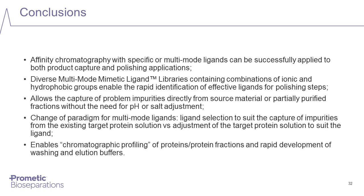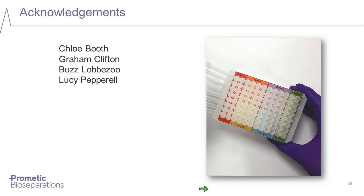I'd like to thank you for your attention, and I would also like to thank my colleagues who have contributed to this work — in particular, Chloe Booth, Graham Clifton, Buzz Lobazu, and Lucy Pepperill. For further information on these ligands or other Prometic products, please visit our website at www.prometicbioseparations.com, or drop us an email at sales-pbl@prometic.com. Thank you very much for your attention today.